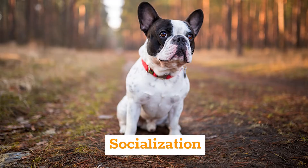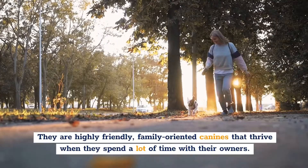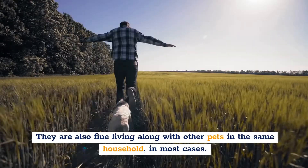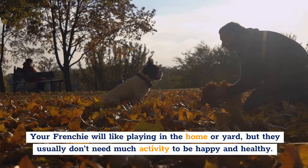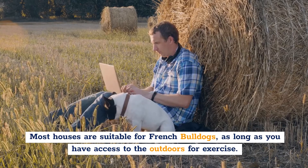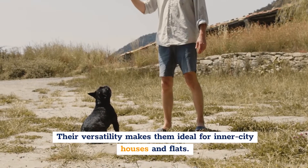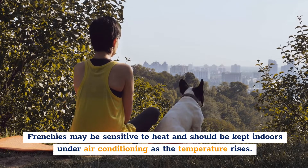Socialization. The French Bulldog is a fun-loving breed that enjoys being around its owners and children. They're highly friendly, family-oriented dogs that thrive when they spend a lot of time with their owners. They're also fine living alongside other pets in the same household in most cases. Your Frenchie will enjoy playing in the home or yard, but they usually don't need much activity to be happy and healthy. French Bulldogs typically only bark when something requires your attention, making them an excellent breed choice for apartment living. Most houses are suitable for French Bulldogs as long as you have access to the outdoors for exercise. Their versatility makes them ideal for inner-city houses and flats.